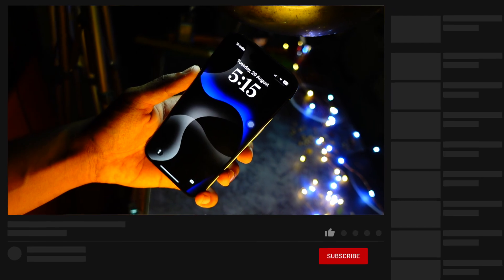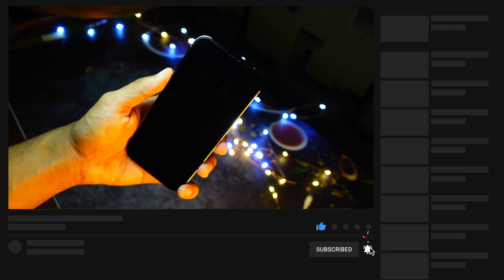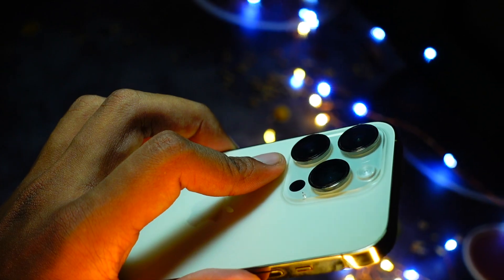Well, that's pretty much it for today's video. Thank you so much for watching till the end. This is Jay aka Tech Hyped, signing off — peace out, subscribe for more, and I'll catch you guys in the very next episode. Have a great day, everyone.